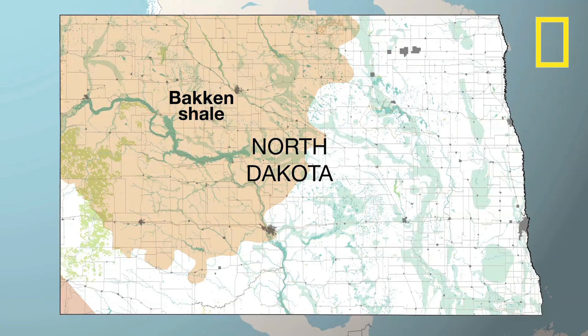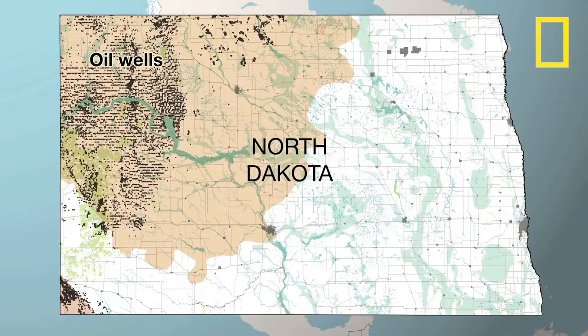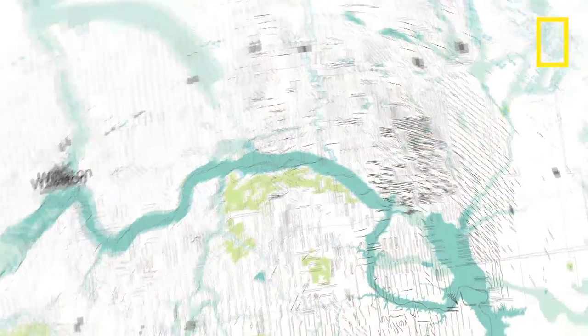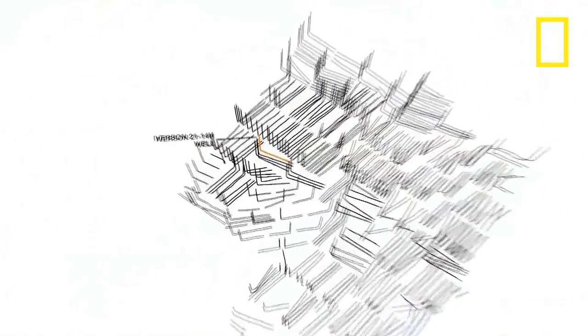In North Dakota's Bakken Formation, fracking started in 2006. Nearly 8,000 active wells now dot the landscape. Deep underground, horizontal pipes stretch up to 2 miles long.